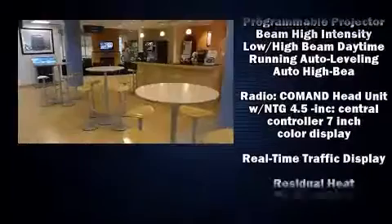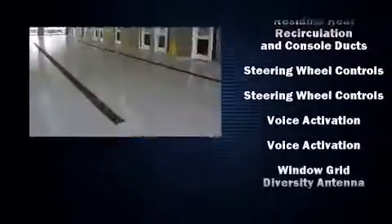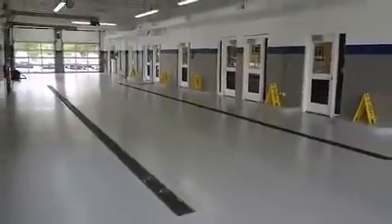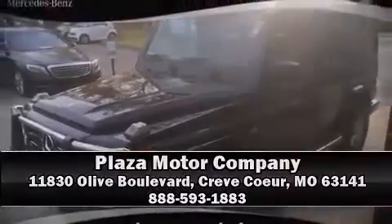A Carfax history report provides you peace of mind by detailing information related to past owners and service records. Our sales reps are knowledgeable and professional. Stop in or click in and take a test drive. Thank you.